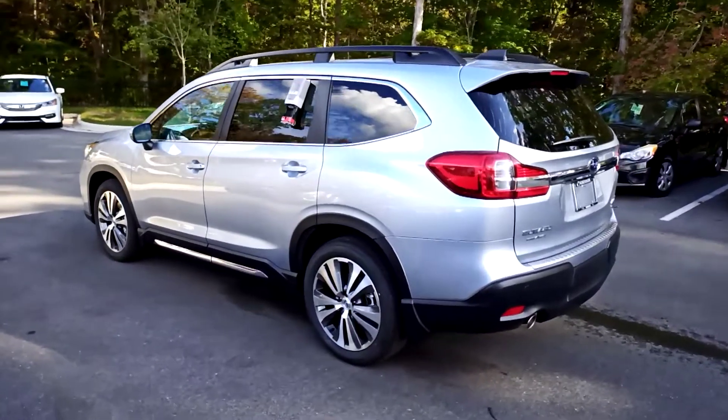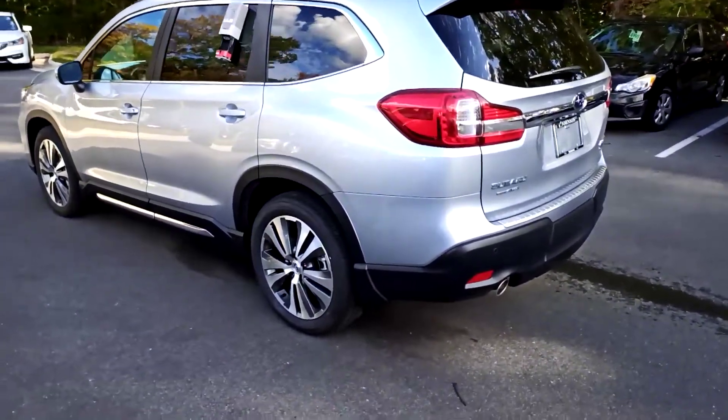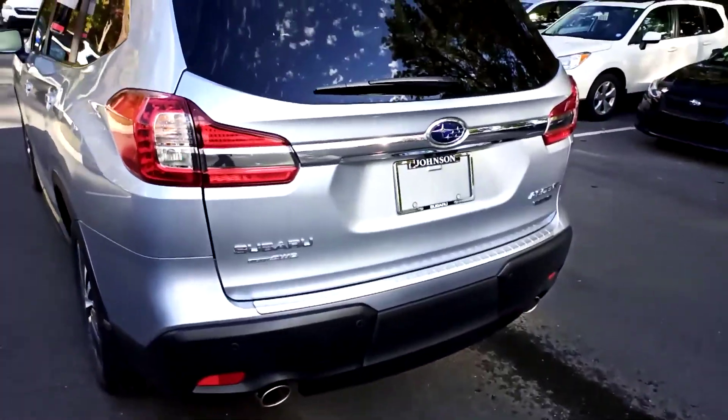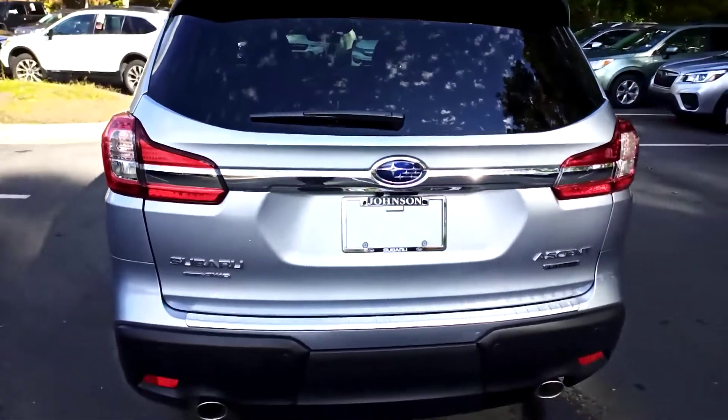Mr. Jackson, here we have for your consideration a 2021 Ascent. It is in the limited trim. It's finished off in silver with the black interior.